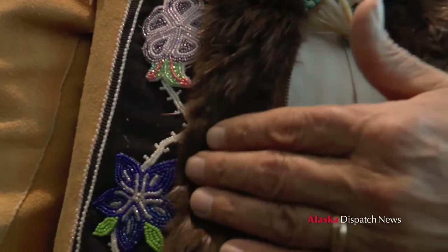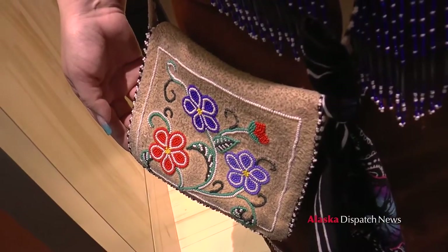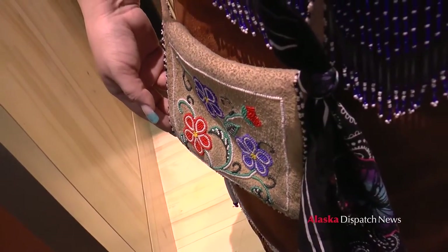These are moose hides. They use these for vests, or the Indian dresses, or slippers. This is the beaver skin and then all the rest is moose hide. Gloves, glove tops, purses. A moose hide skin beaded bag — I've had this forever.